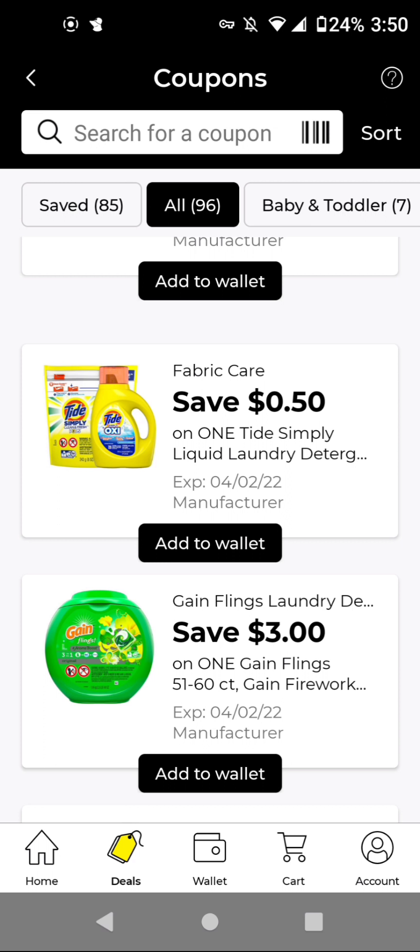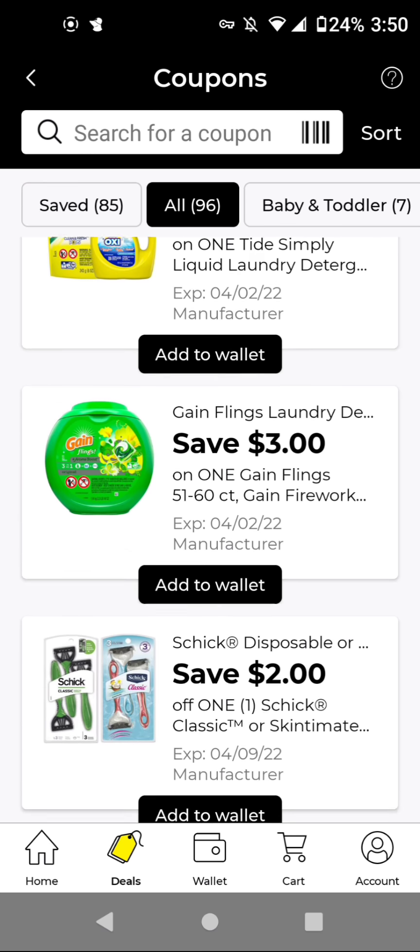The Tide Simply is $3.25. With its $0.50 off digital, it'll be $2.75. The Gain Flings or the Fireworks, these are $15.95. With this $3 off digital, it'll be $12.95. I'm going to add that.